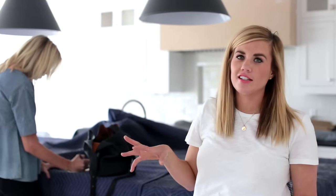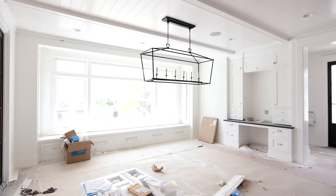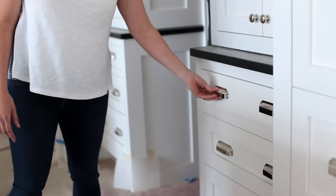We're actually getting ready for a meeting right now with our clients. We meet once a week and talk about progress, things that need to happen, things that need to change. It's like crunch time and we decided we wanted to stick with the traditional cup pull but do something a little different than what you normally see. This one has angled edges — these are from Rejuvenation and we love them as a hardware source.